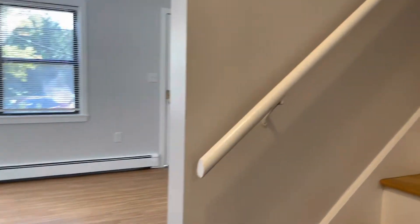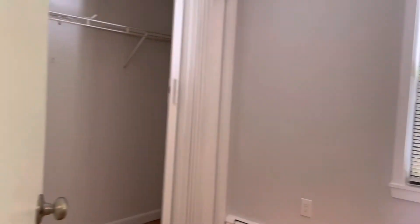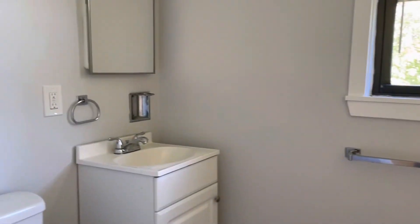Making our way upstairs. Hardwood flooring up here. To my left, bedroom number one — can fit a queen set. Some good shelving in the hallway too. Bathroom here with a shower tub and vanity. And then bedroom number two.